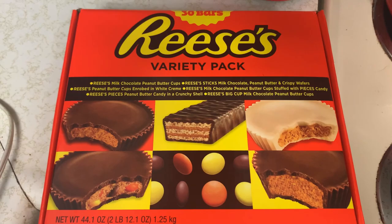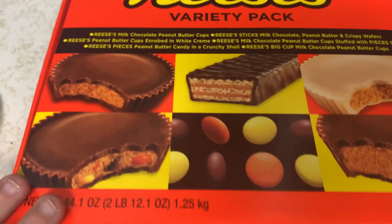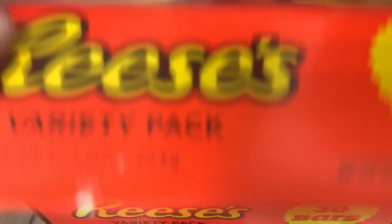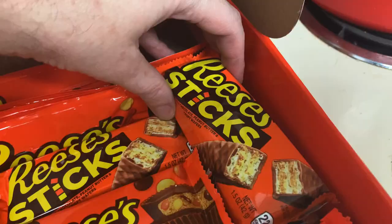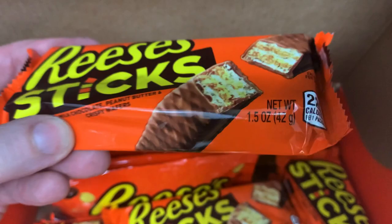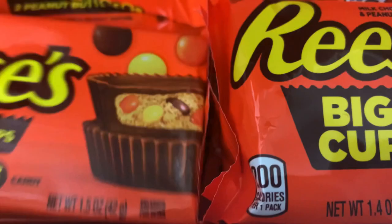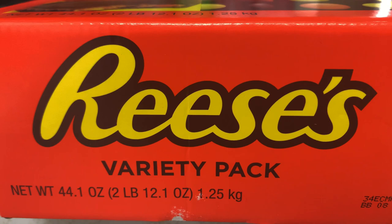And I also got a Reese's Pack Box with a bunch of different Reese's. I already ate some of them, but look at this — Reese's Heaven, Reese's Crunch Stick Balls, good candy. Reese's Pieces, gift cups, and the regular cups — white chocolate and all of them.